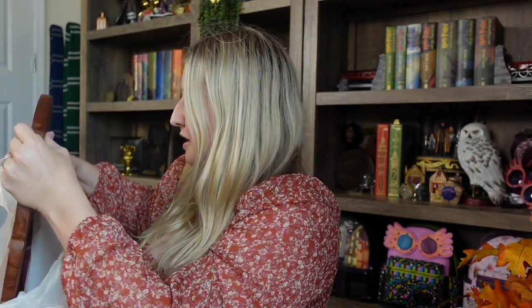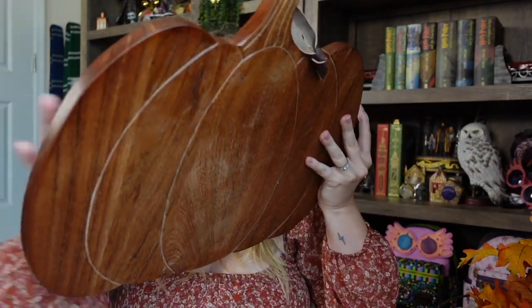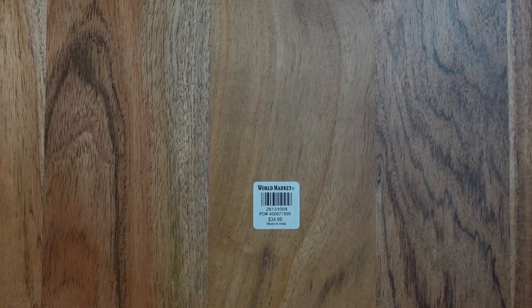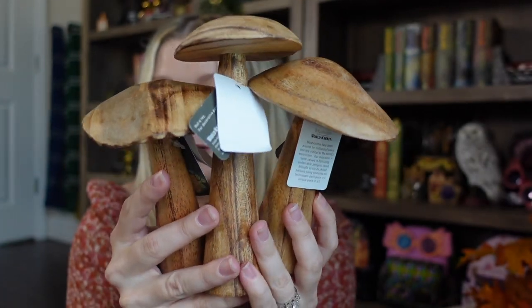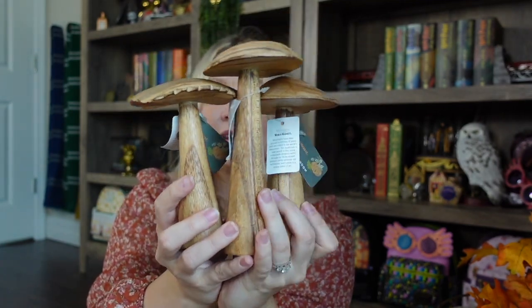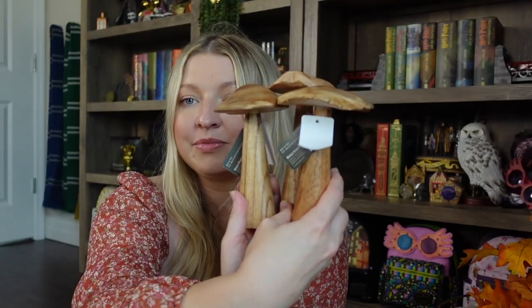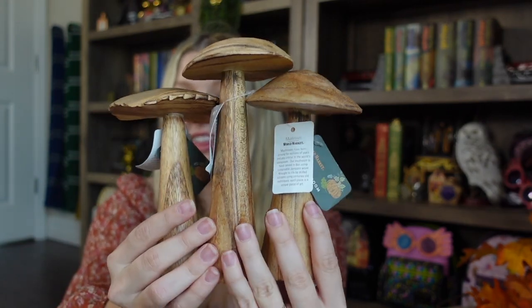Now for the World Market stuff — I picked up quite a few things. The pumpkin cutting board is such a great size — love it — and it was $34.99. It has a little faux leather tassel and it's very heavy. I'm going to stand it and stack it with some other cutting boards. I also got these three little wooden mushrooms — I thought they were absolutely adorable and I had to have them. They're going to look really cute all stacked together with slightly varying heights.